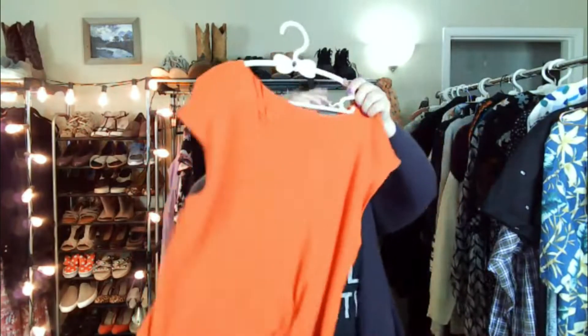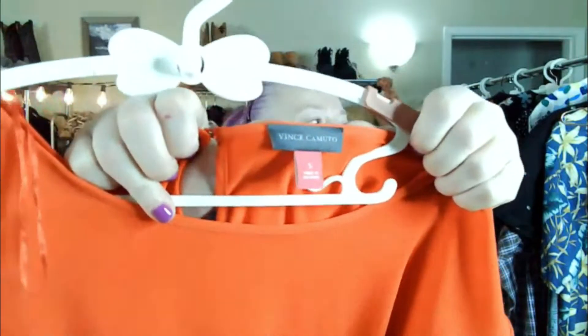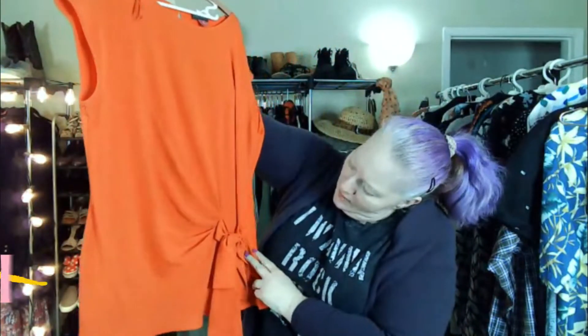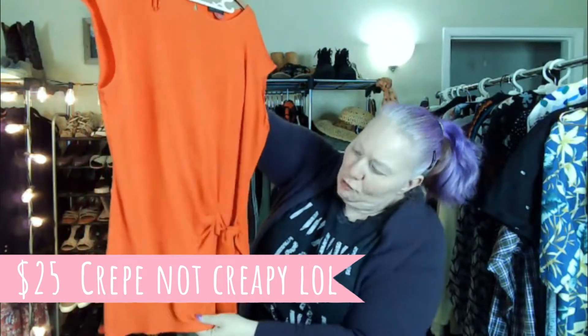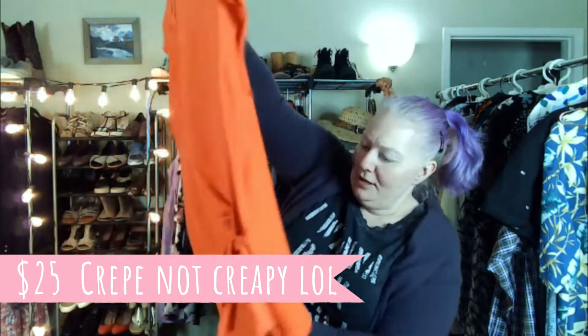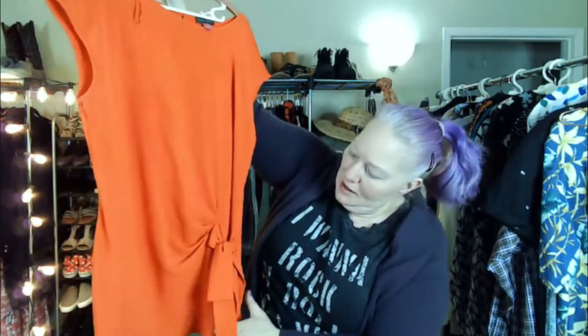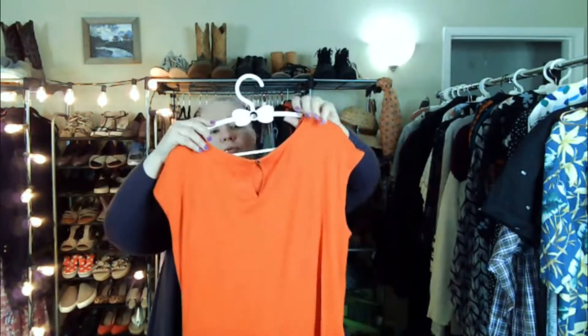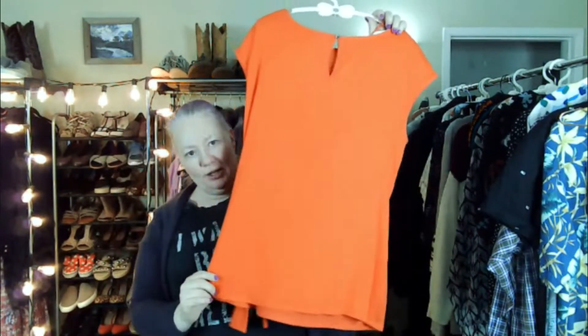This is Vince Camuto. It's a crepe type of fabric on the front but not on the back, and it's a side bow detail. I think it's really cute. It's a small — I wish it was a bigger size, but you know, what are you going to do?